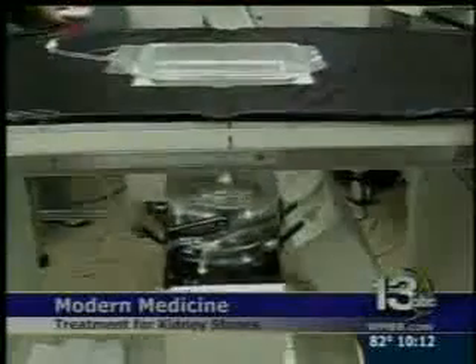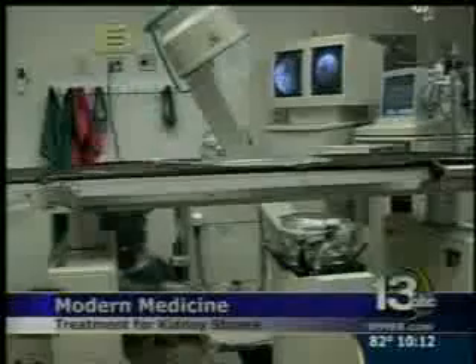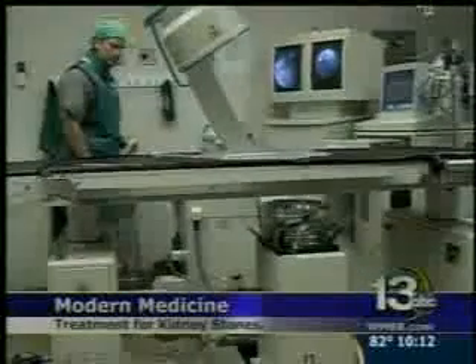A large number of urologists in the country have a lithotripsy machine on a mobile unit that comes to town maybe once or twice a month. We're fortunate enough to have a fixed-base machine here at Bay Medical Center that we're able to use five days a week — I did one on Saturday, which is fairly rare.